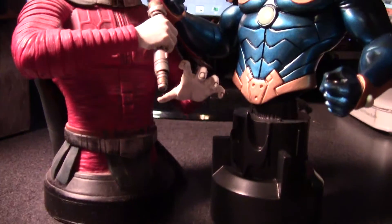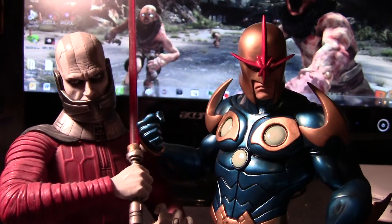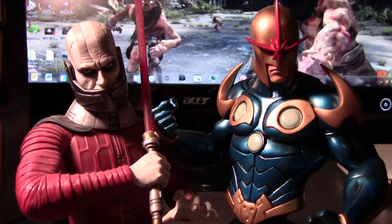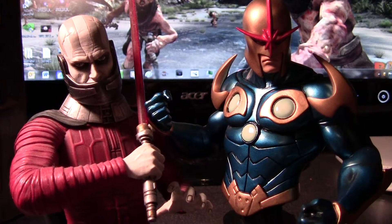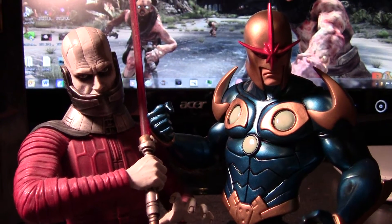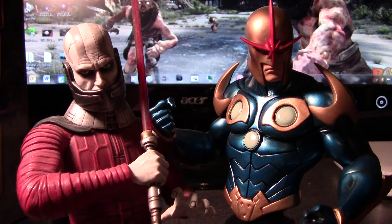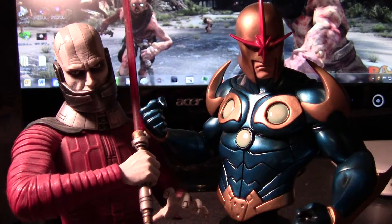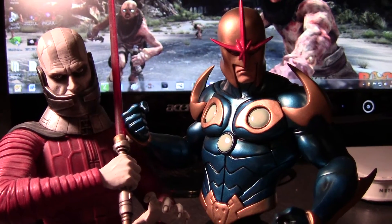I just was kind of hoping it'd be bigger, because 80 bucks is a lot for a bust, and most of the ones I've generally been getting are about 60. It is what it is — I'm not too disappointed, but a little bit. It's still a killer piece.